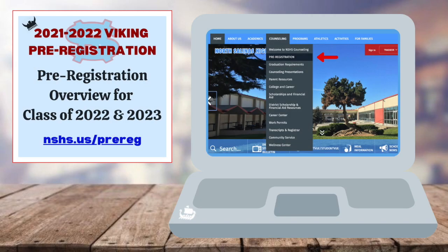Good afternoon, classes of 2022 and 2023. This video is to provide you with an overview of graduation requirements, A-G college entrance requirements, career technical education pathways, advanced course options such as PLUS, Honors, and AP courses, dual enrollment options, and to help you prepare to fill out your pre-registration forms tomorrow to select your classes for the 2021-2022 school year.